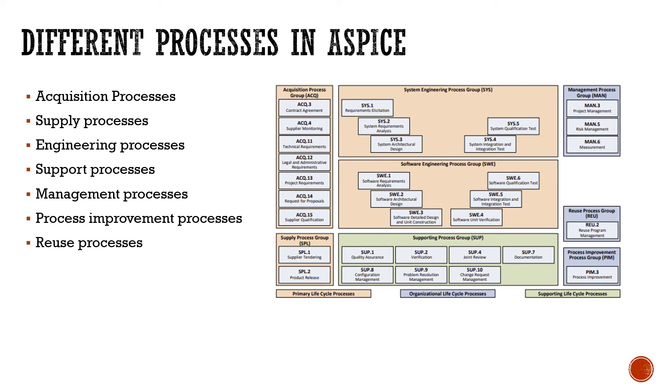A-SPICE is not just a single process model — it has different subgroups: acquisition processes, supply processes, engineering processes, support processes, management, process improvement, and reuse processes. The acquisition process involves contract agreement, supplier monitoring, and supplier qualification — everything related to suppliers, contracts, and interaction with suppliers.